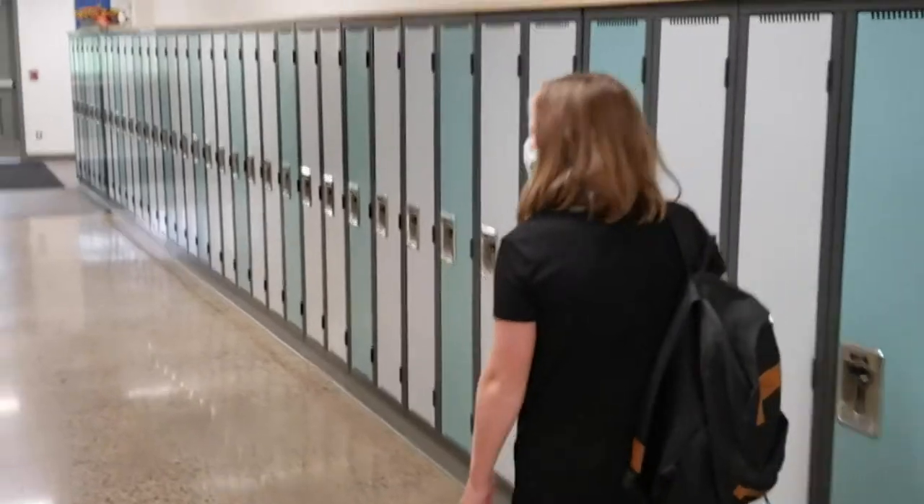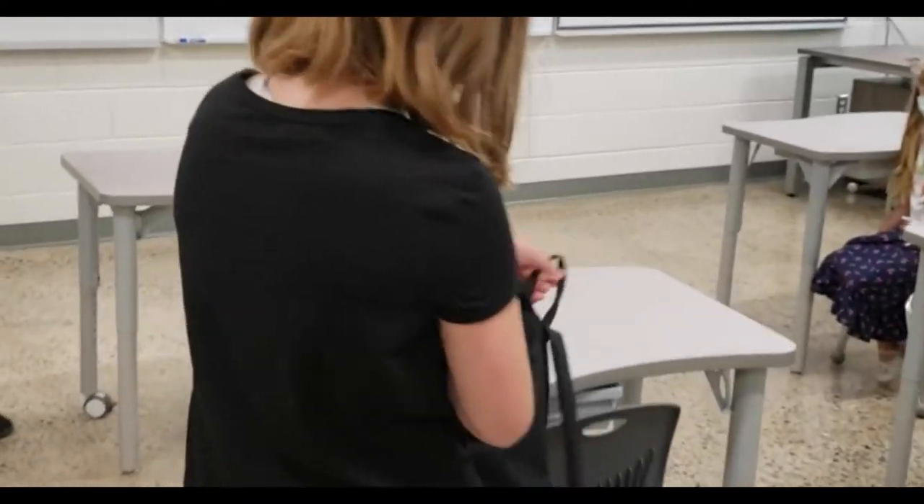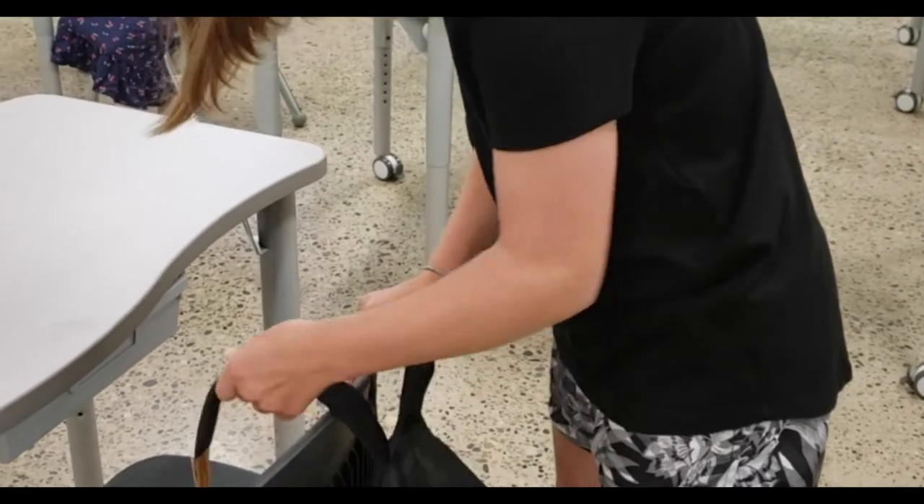Students will not have access to their lockers. When they enter the classroom they will need to hang their jacket and backpack on the back of their assigned seat or in a designated area within the classroom that supports physical distancing guidelines.